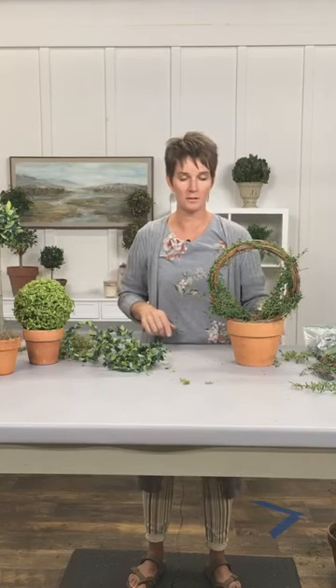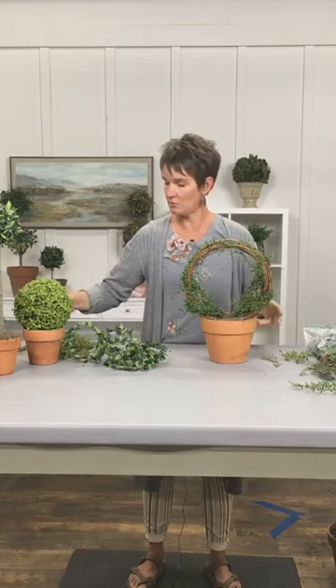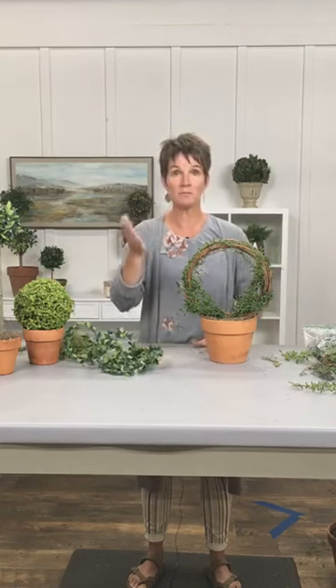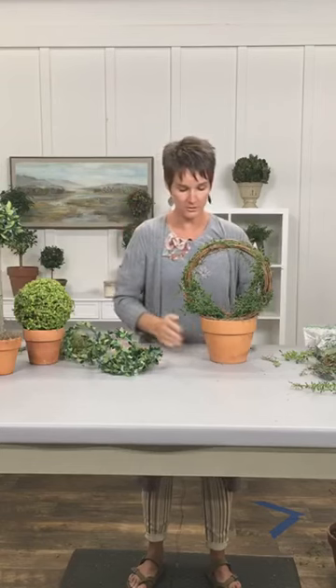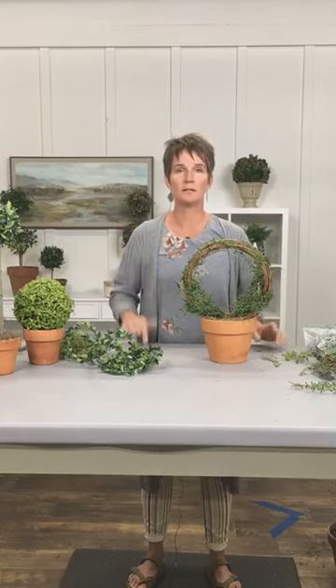Out of these four ideas, maybe one of them is something you can give a try with what you've got on hand, or next time you're out you grab something and create one to stick in your home to decorate with — easy peasy topiary decorating. Thanks for joining me, have a great rest of your day, and until the next live video, take care.